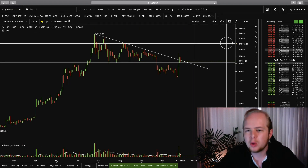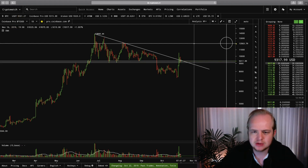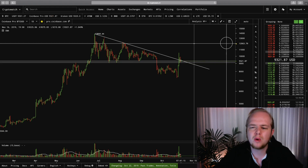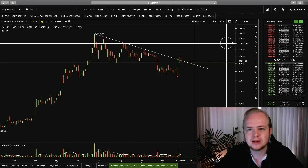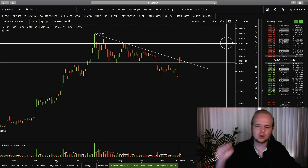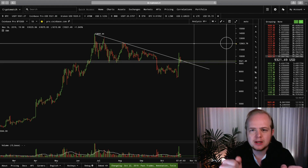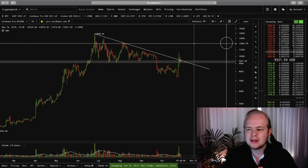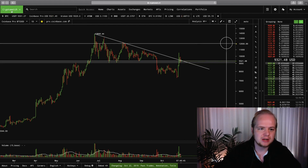One thing to keep in mind is that Bitcoin does not fundamentally change on a constant basis. Bitcoin generally serves the same purpose year after year and doesn't really undergo any real fundamental changes. So we have to keep in mind that Bitcoin generally does get traded in a similar fashion because the trading environment doesn't necessarily change. When you're trading companies like Amazon or Google or Facebook on the stock market, the companies undergo changes and the environment that the stock gets traded in changes based on what the company is doing. But Bitcoin doesn't have a CEO and doesn't undergo fundamental changes.